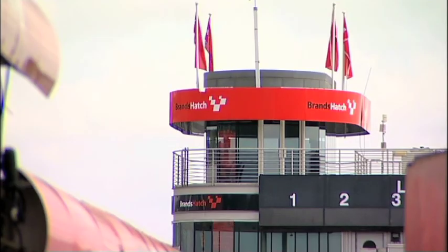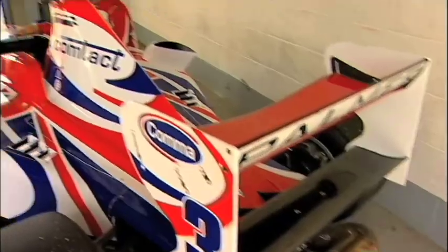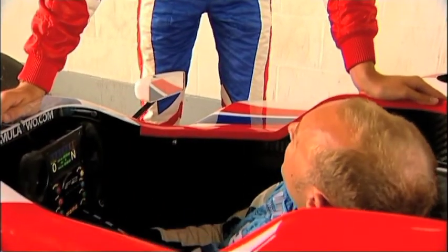It's the morning of the swap and Rob and Jolyon meet at an undisclosed location to exchange vehicles. First up, Jolyon introduces Rob to his new wheels.